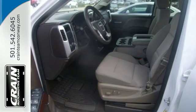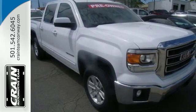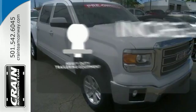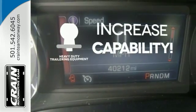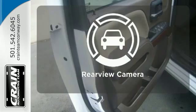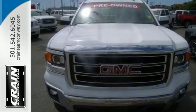No matter the task you assign, it will keep you safe with features like multiple airbags, anti-lock brakes, and traction control. You're set to handle any job or haul any of your toys with the included heavy-duty trailering equipment. Hindsight is 20-20 with the backup camera. Put this hard-working truck to work for you today.